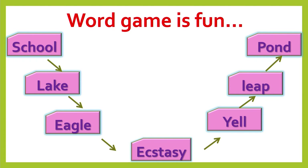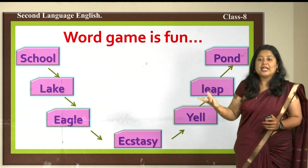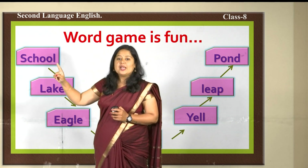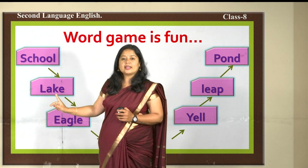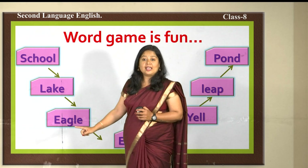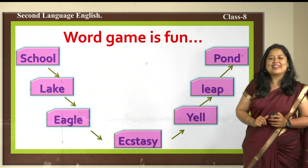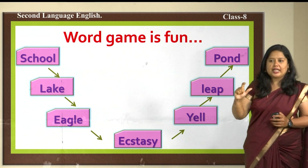These words are chain-linked with each other. You cannot skip or jump to the last word immediately because I have made this chain using a link. The word 'school' ends with L; the next word 'Lake' starts with L. Lake ends with E, so the next word is 'Eagle.' Eagle ends with E, then 'Ecstasy' ends with Y. Do you remember how we play Antakshari? This is the same way — just like Antakshari but using words.